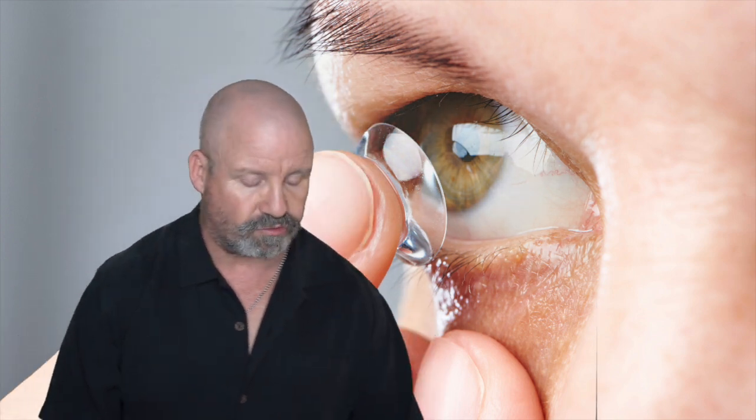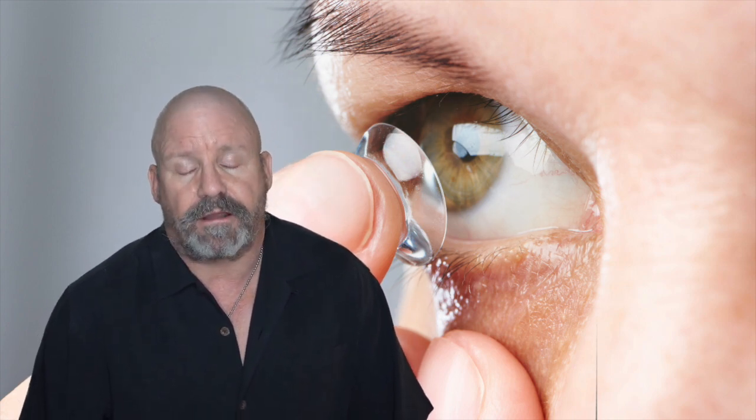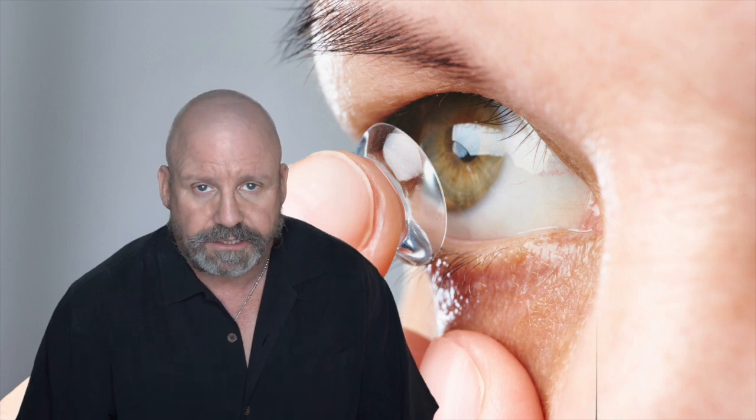This lens is going to change the industry. It is so comfortable — I've worn it myself, and I have astigmatism in both eyes. I find it to be very stable, and the comfort is amazing. I didn't want to just give you my own thoughts on it, so I had my staff try it out. My staff wears astigmatic lenses, and every one of them said this is going to be a game changer.